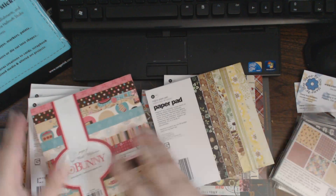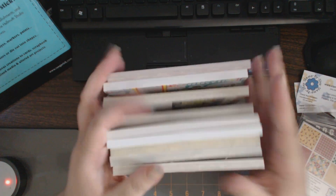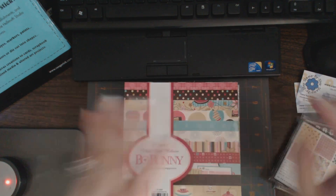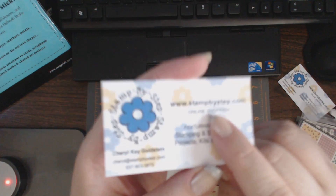They had a lot more paper than this. They also had a couple of 8x8s, but I primarily wanted to pick up some of these 6x6s. I'll include a link in the description below — it's stampbystep.com.